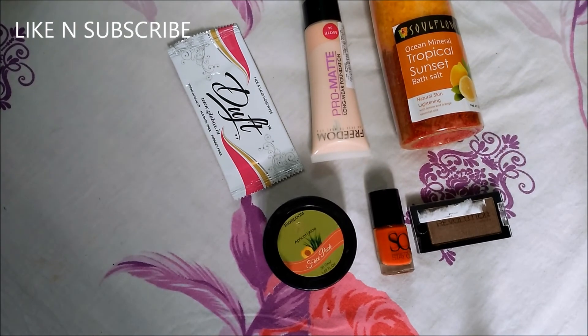These are the products that I got in my Glow Box for the month of January. Don't forget to like and subscribe to my channel. If you want a review video for any of these products, let me know in the comment box below. Thanks for watching, guys — do have a nice day!